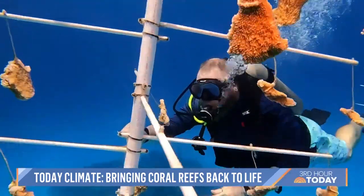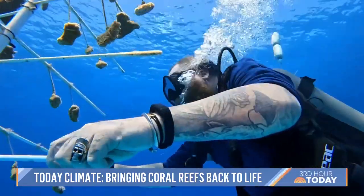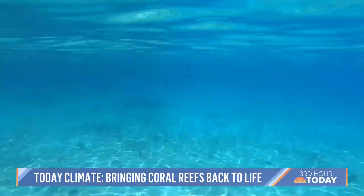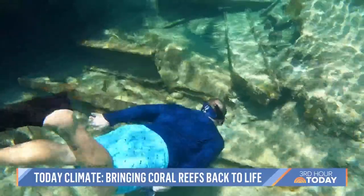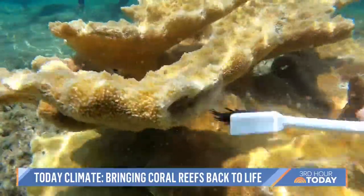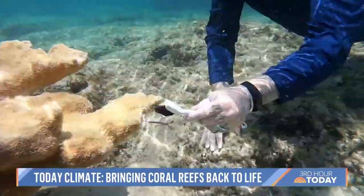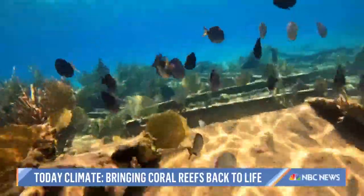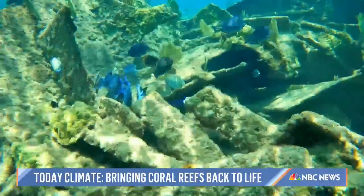Finding the ones that are adapting to climate change isn't easy because they're critically endangered. After less than a year of searching for source colonies of super corals, he's only found three. It's literally trying to find a needle in a haystack — or a coral in an ocean.